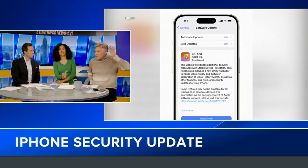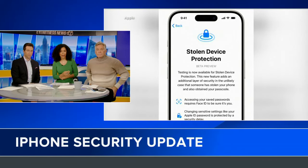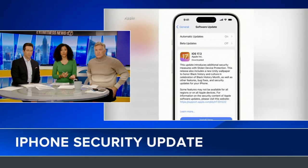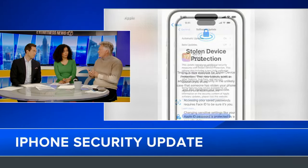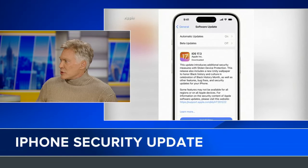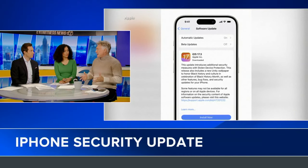I know some of us have experienced that. I have too. The new feature called stolen device protection adds a few extra steps to some actions. Accessing stored credit card information or passwords will only work with face ID or touch ID. And it's scary because you've got everything in the world on there now. I know mine was stolen out of my pocket.